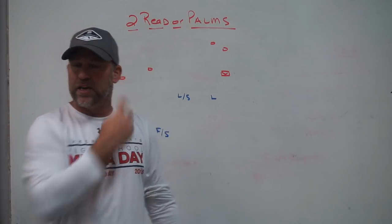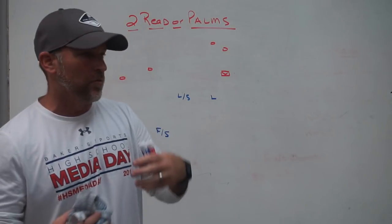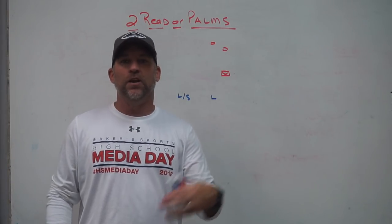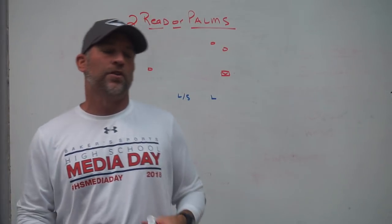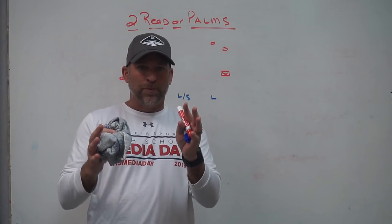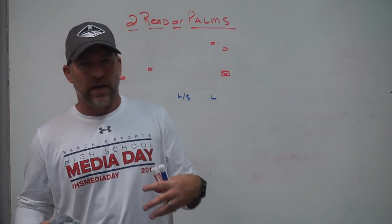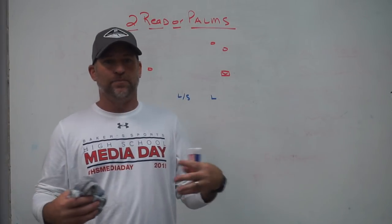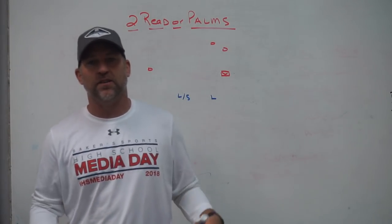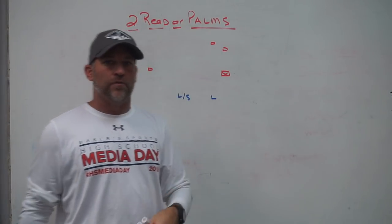The two-read or palms coverage basically became a nice part of a toolbox for coaches to use. It then became such a popular coverage that it was being played all over the country. Guys were taking it and making it their own, putting their own tweaks on it, which allowed for the growth and evolving adaptation of the coverage - changing based on what coaches needed it to be, what they needed their players to do, and what type of players they had.